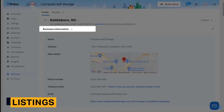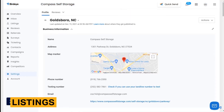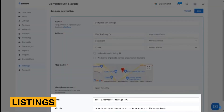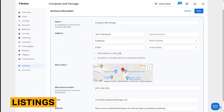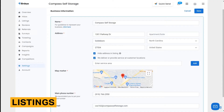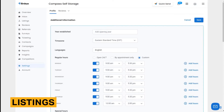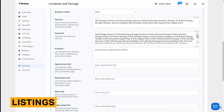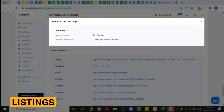BirdEye comes with a variety of marketing software features. It's critical that you have accurate, consistent business listing data in all major online directories. This is a top factor in Google's search algorithm and ensures customers can find your contact information online. You can use BirdEye to quickly create a business profile for each of your locations. The profile includes your name, address and phone number, business category and description, photos, and hours of operation.